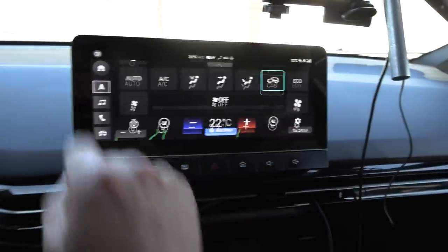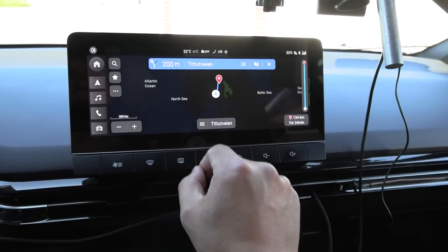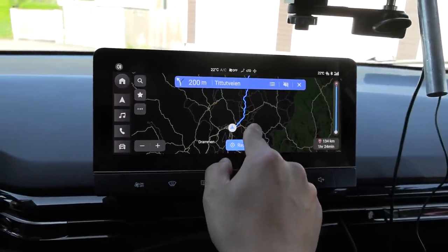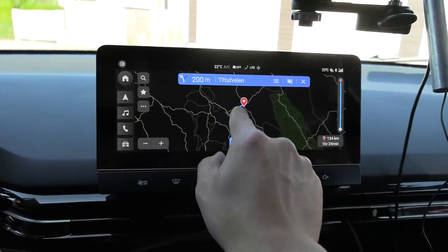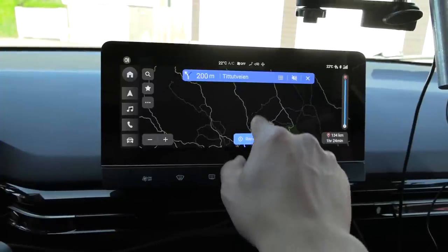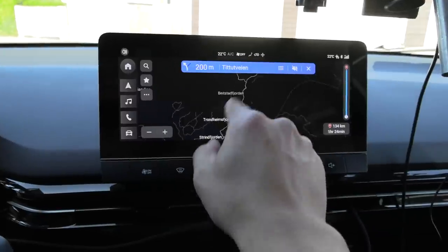Let me show the plan here. We are here in Oslo, and the first stop is going to be an Ionity charger in Elverum. Then we will take Østerdalen and drive all the way north via Trondheim.